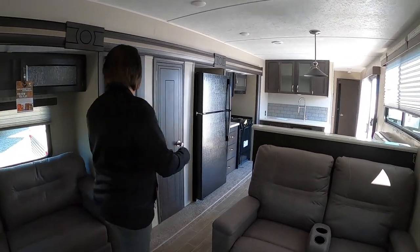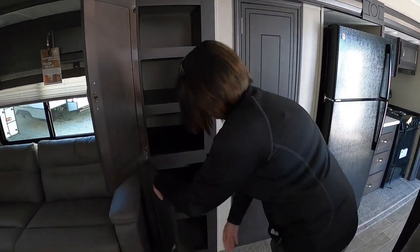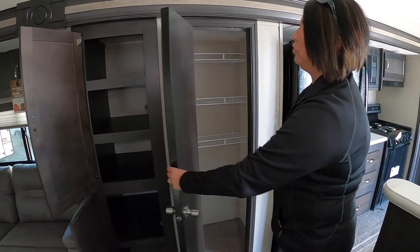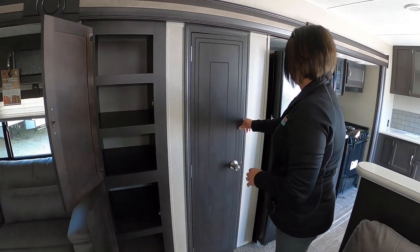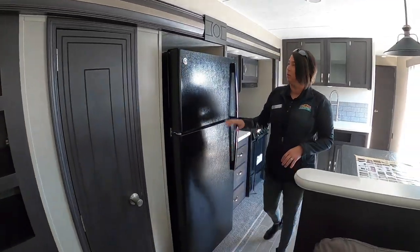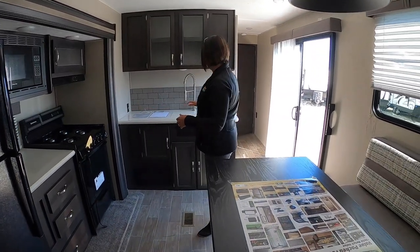Moving on into the kitchen, you've got lots of space for storage here, and it has a huge pantry as well. You've also got residential appliances in your kitchen — a large fridge and freezer, and lots of countertop space.